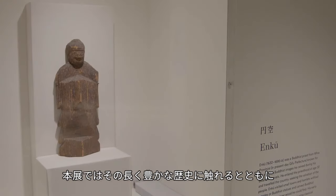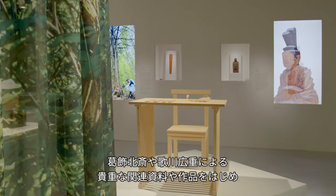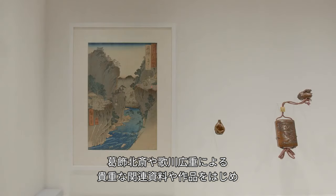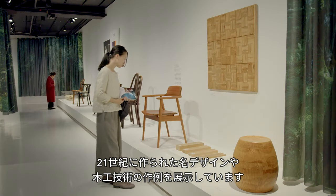With such a long, rich history to discover, we have been able to put on display in this exhibition original examples from artists such as Katsushika Hokusai and Utagawa Hiroshige, as well as examples of woodworking technologies and classic design from the 21st century.